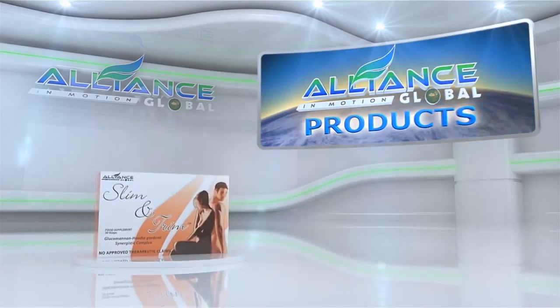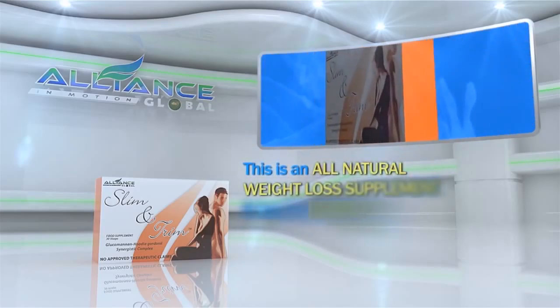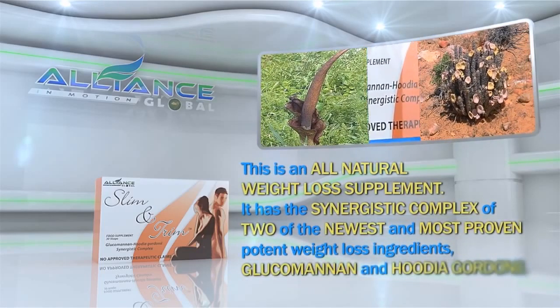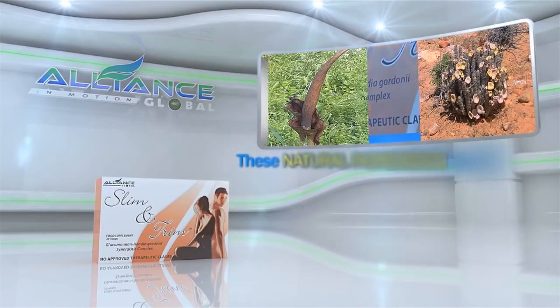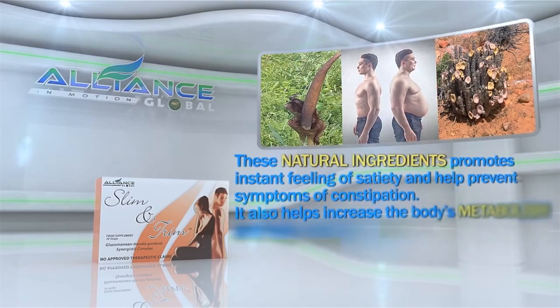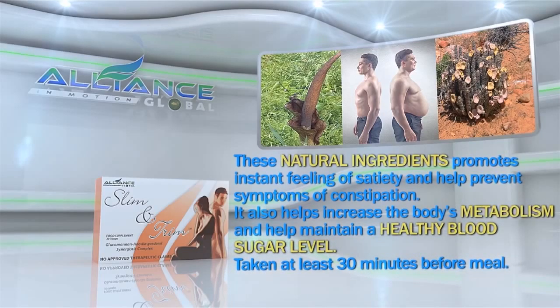Next, Slim & Trim — this is an all-natural weight loss supplement. It has the synergistic complex of two of the newest and most proven potent weight loss ingredients, glucomannan and hoodia gordonii. These natural ingredients promote instant feeling of satiety and help prevent symptoms of constipation. It also helps to increase the body's metabolism and help maintain a healthy blood sugar level, taken at least 30 minutes before a meal.